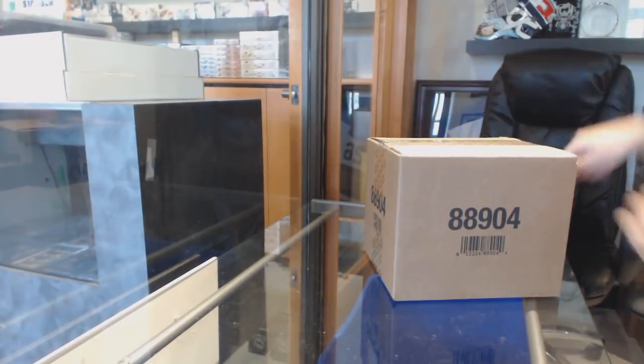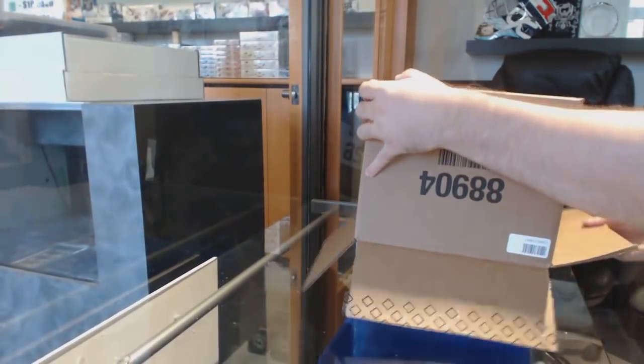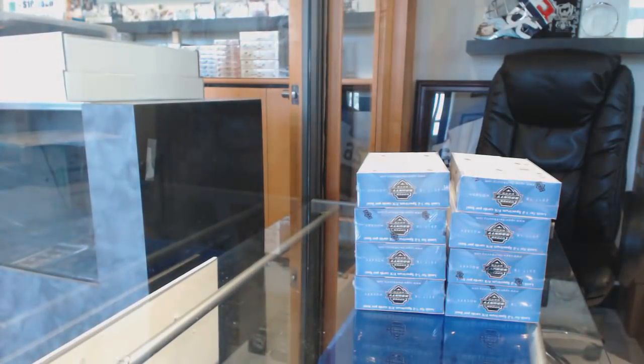Here we go, starting off CC Break number 8560. We have the SPA 8 box case. The start of the carnage.